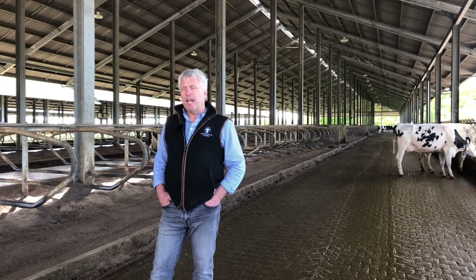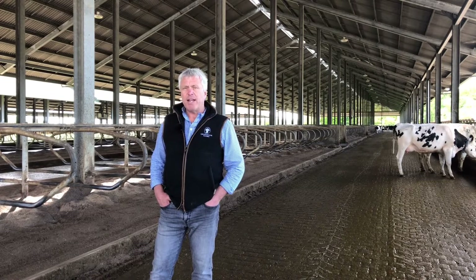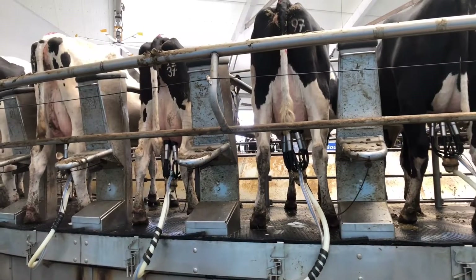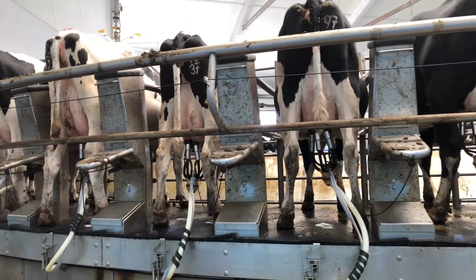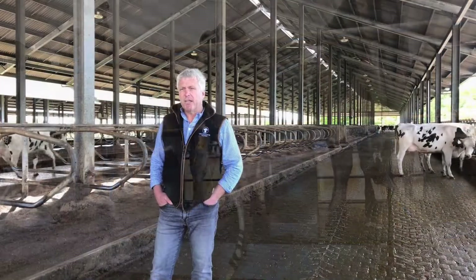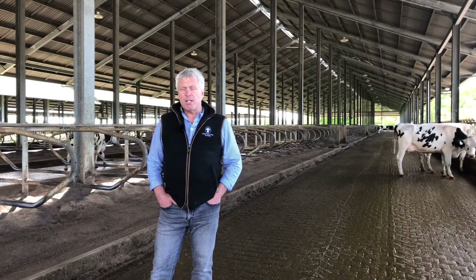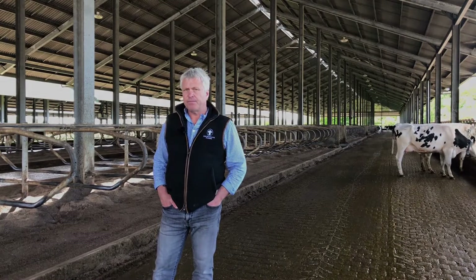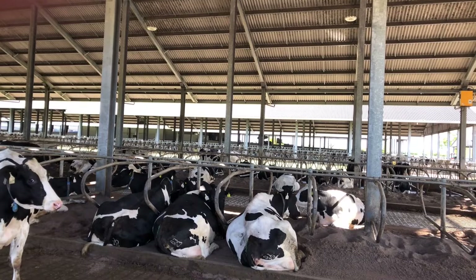The group sizes here are around about 380 cows. The capacity of the parlour is around about 370-380 cows an hour, so the cows shouldn't be out of the building any more than an hour at the point of milking. That allows them to have enough time to eat, enough time to socialise, and ultimately enough time to lie down.